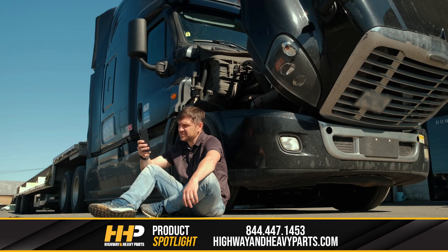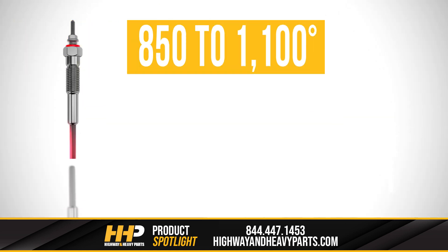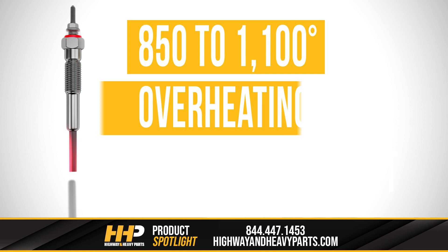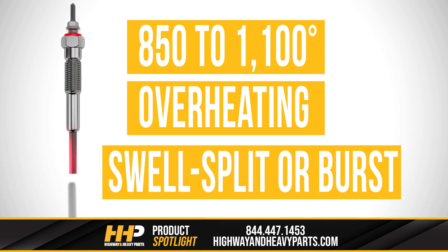So now you may be wondering why your glow plugs fail. As a general rule, the majority of glow plug failures are caused by excessive voltage and or heat. Although designed to operate between 850 to 1100 degrees centigrade, when the electrical current to the glow plug is held too long because of a faulty relay and or controller, it can lead to overheating, which will cause the glow plug to swell, split, or burst and result in immediate failure.